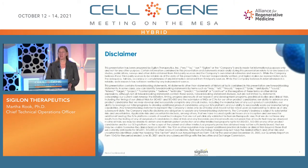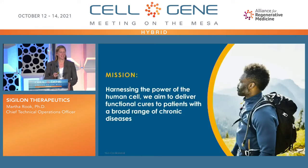I will be making some forward-looking statements today as part of my talk. I wanted to describe Sigilon's platform technology, which we call Shielded Living Therapeutics. Fundamentally, we're harnessing the power of the human cell with a goal of delivering functional cures to patients for a broad range of chronic diseases.